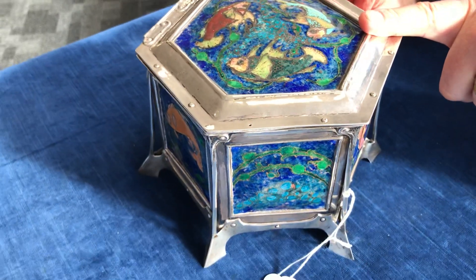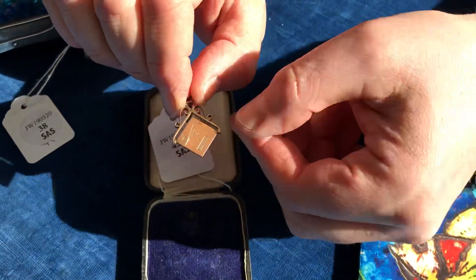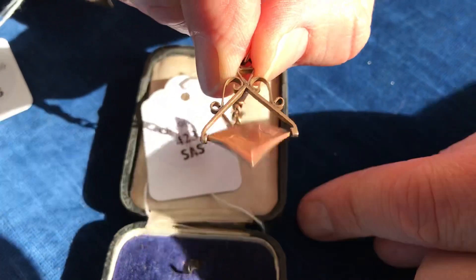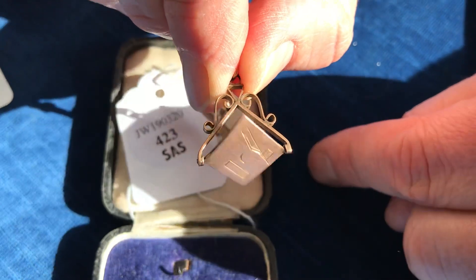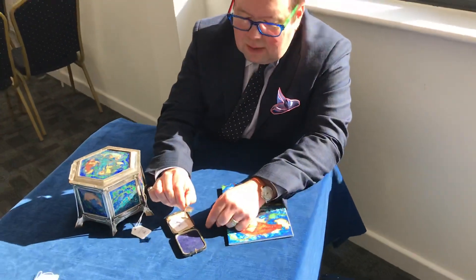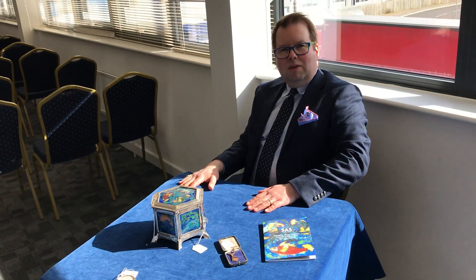The last thing is a little secret. This is a spinning fob — if you're a member of a secret society, you don't want everybody to know. But if you spin it, you see the motif for the Masons: the divider and the right angle. Well, I hope you've enjoyed that. Join us for more SAS videos very soon, and we'll see you at the auction.